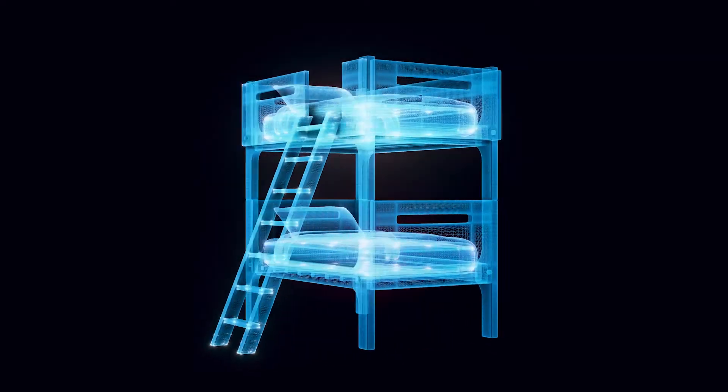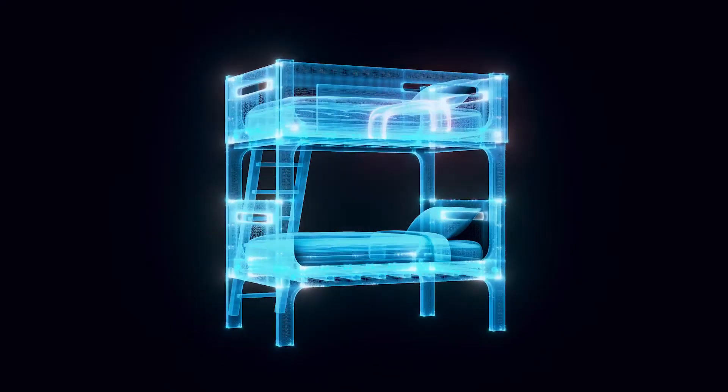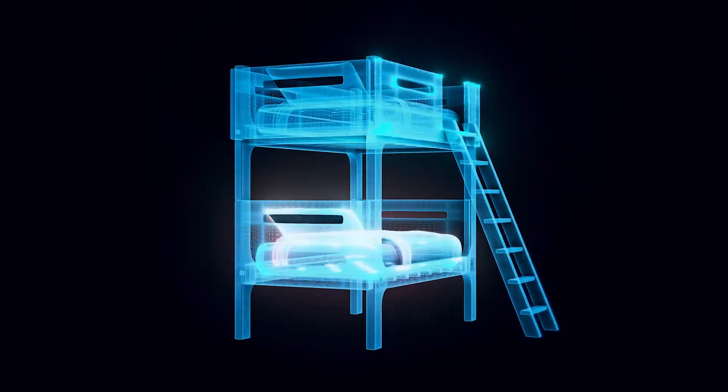When positioning the bed, don't rely on the wall to serve as a guardrail. A child can still become wedged between the bed and the wall, which, unfortunately, can have devastating consequences. The bunk bed should have guardrails on all sides.